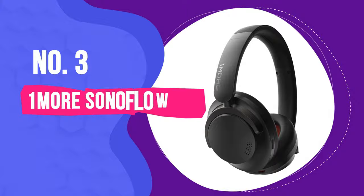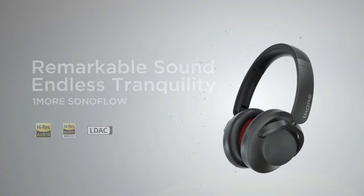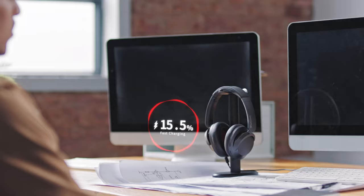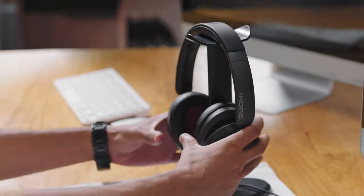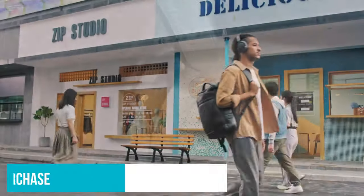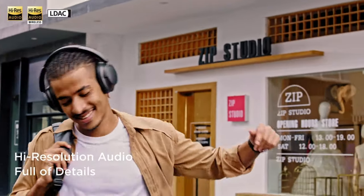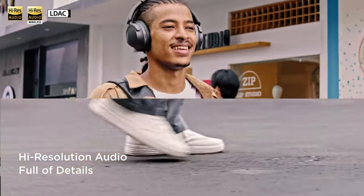Number 3: OneMore Sonoflow. There aren't many cheap noise-cancelling headphones that can get you 50 hours of ANC use — the Sonoflow is one of the few. A full charge keeps the cans operating for weeks, and turning off ANC extends battery life up to 70 hours. An auxiliary cable comes bundled with the purchase if you ever forget to recharge, but you'll want to leave it in the carrying case since it hinders audio performance.